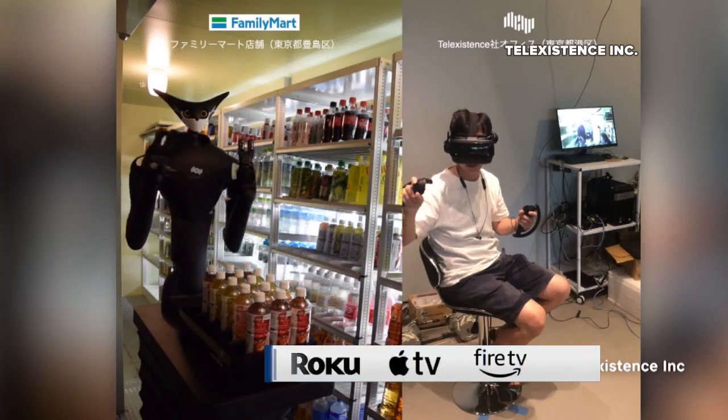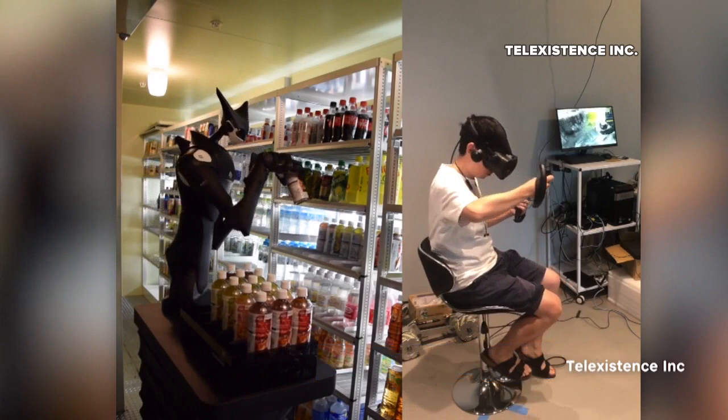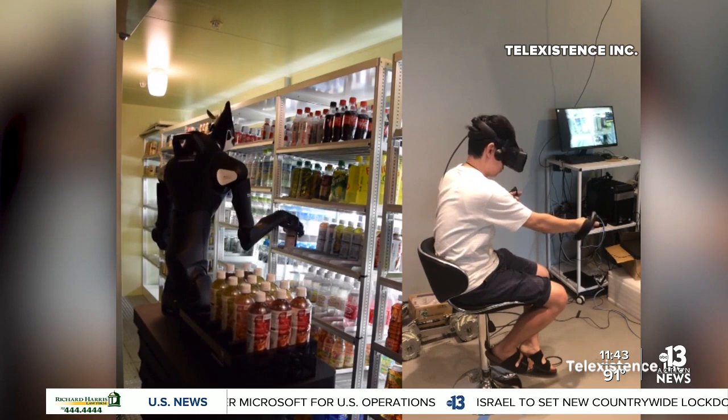Here's the site. A worker at one of the biggest convenience store chains isn't your average employee. The store, Lawson, set up its first robot at a location in Tokyo this week. The robot is named Model T after the iconic Ford automobile from the 1900s.